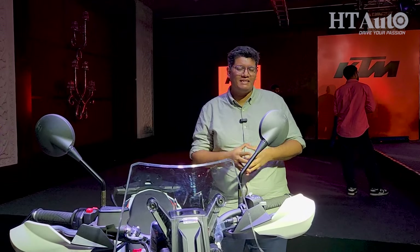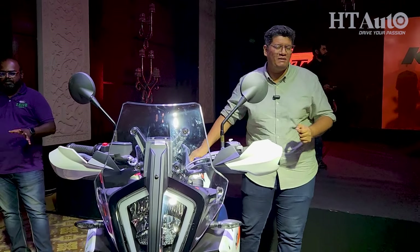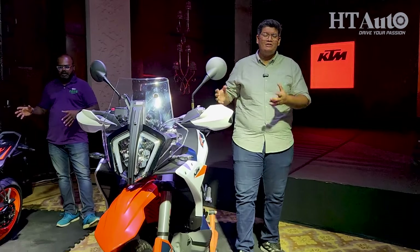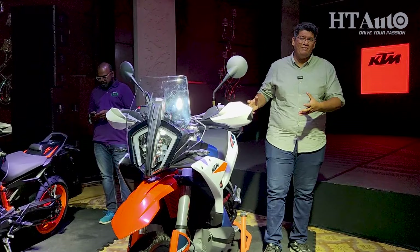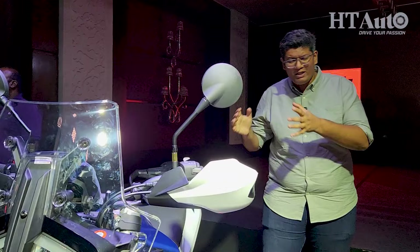After nearly a decade of presence in India, KTM is finally making its way into the big bike segment. This is not a one-off — they are really committed this time, with 11 new motorcycle launches today. This one is supposed to be one of the most anticipated ones: the new KTM 890 Adventure R, the middleweight adventure motorcycle from KTM that a lot of enthusiasts have been waiting for.